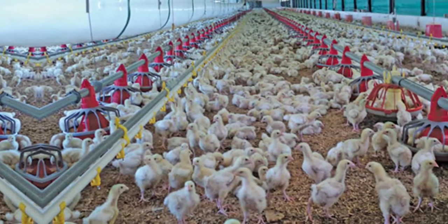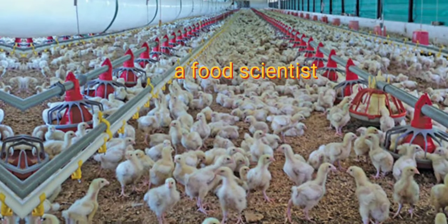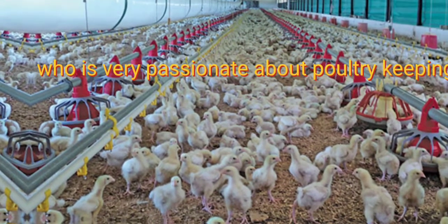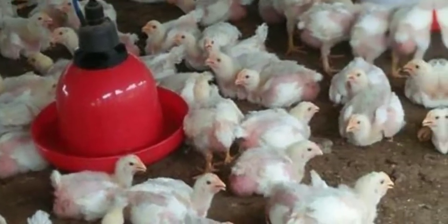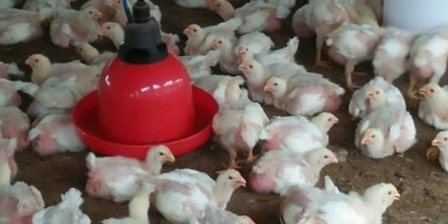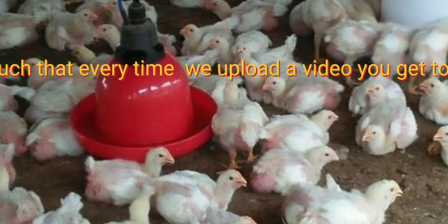Welcome to my YouTube channel. My name is Karina Espas, a food scientist who is very passionate about poultry keeping. If you are watching this video, consider subscribing to this YouTube channel. Hit that notification bell such that every time I upload a video, you get to know.